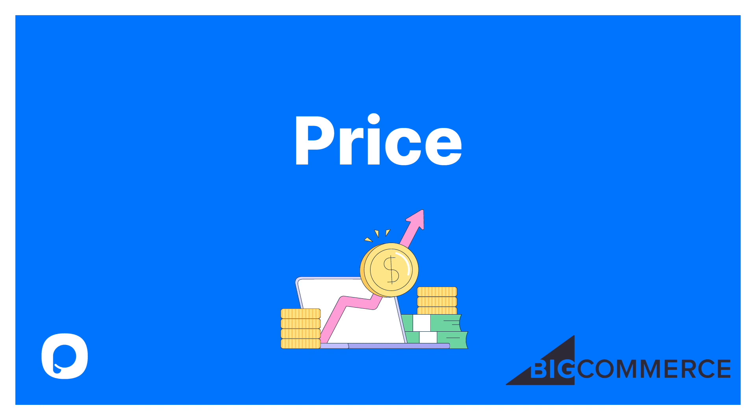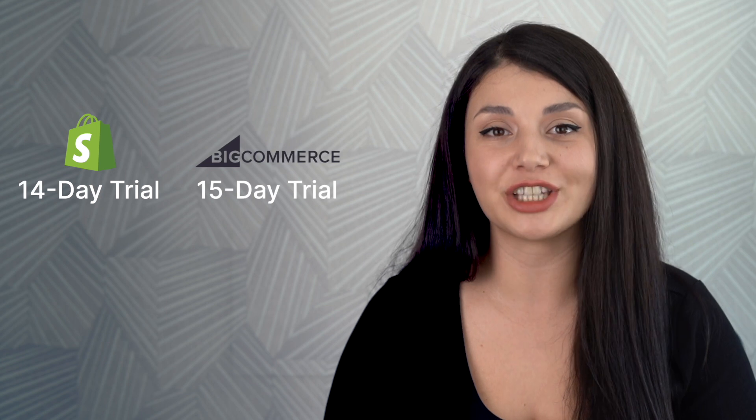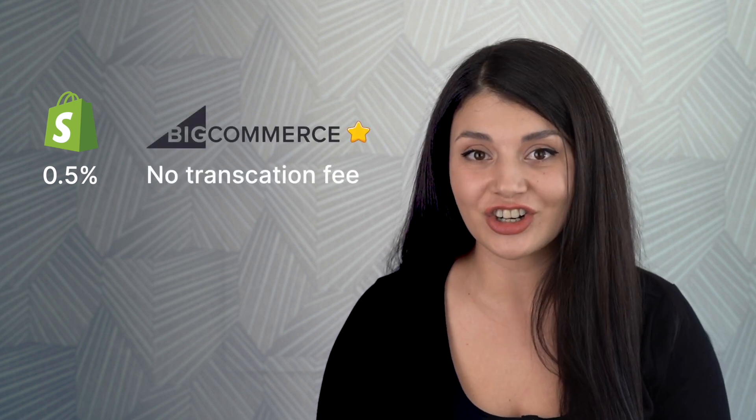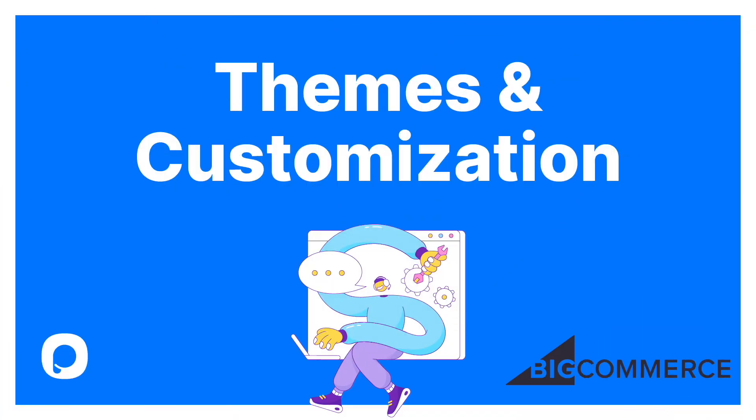Price is one of our main criteria. Similar to Shopify, BigCommerce offers a standard plan for $29.95. And just like Shopify, if you want to try it out first, BigCommerce has a 15-day free trial. When it comes to transaction fees, BigCommerce is really advantageous compared to Shopify, which has a 0.5% transaction fee minimum, because BigCommerce doesn't charge any transaction fees if you use the leading payment gateways.